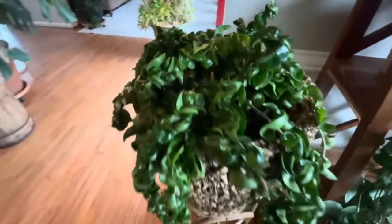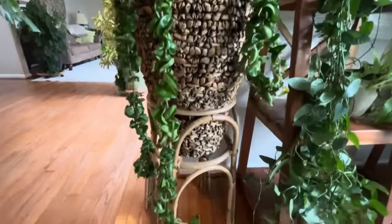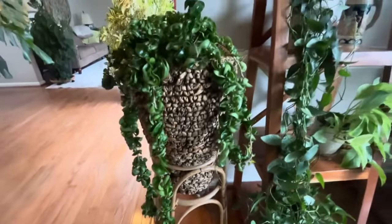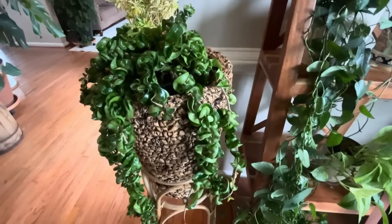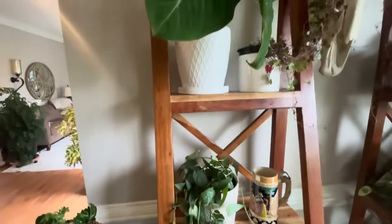This is my Hoya Hindu Rope — Hoya carnosa compacta. I really love this basket. I just absolutely love the texture. I think it complements this crazy-looking plant. I love the artistic tightness of it. It's really cool, long and leggy.